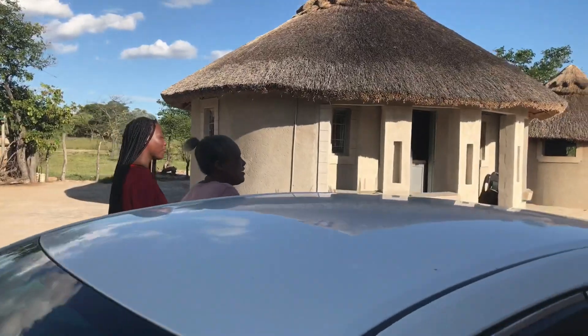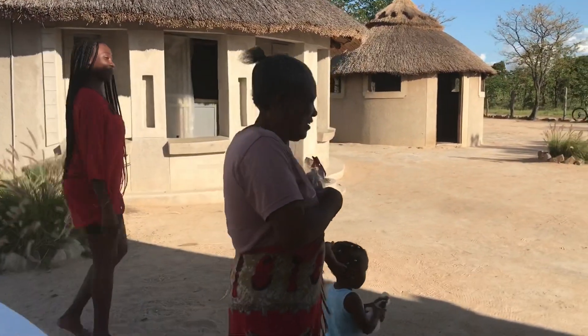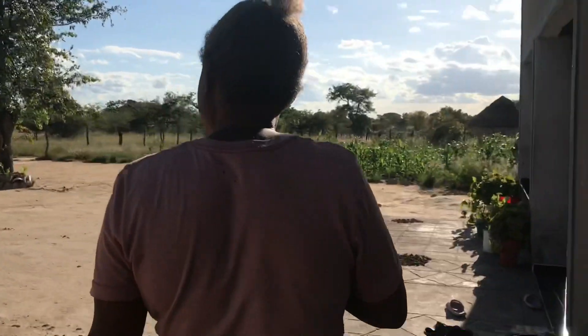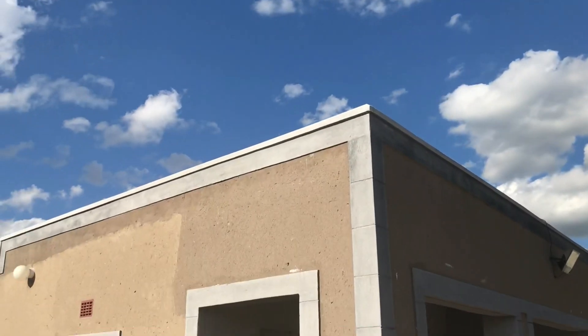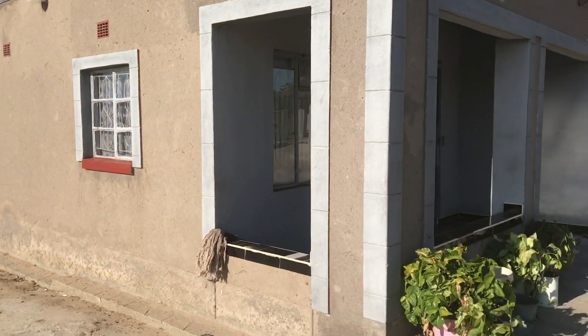She was just introducing us to one of her granddaughters. After that, she's going to show us her living room. Right now we're heading inside to see what's going on. This is the outer appearance of the home — there are more rooms inside here, so let's check it out.